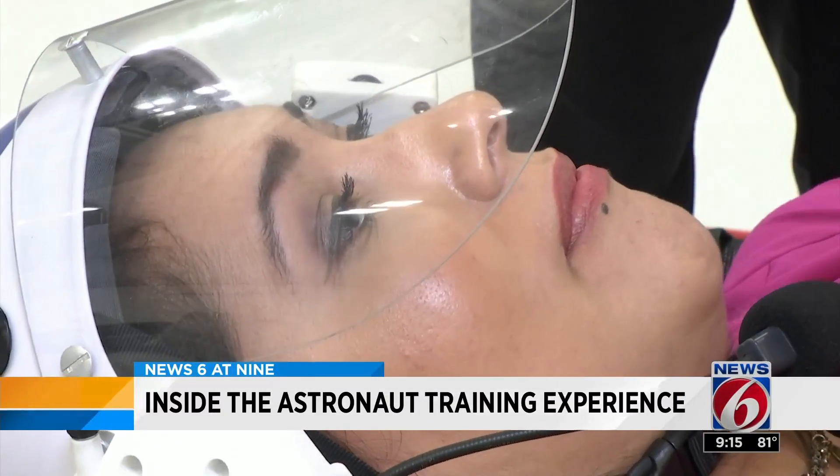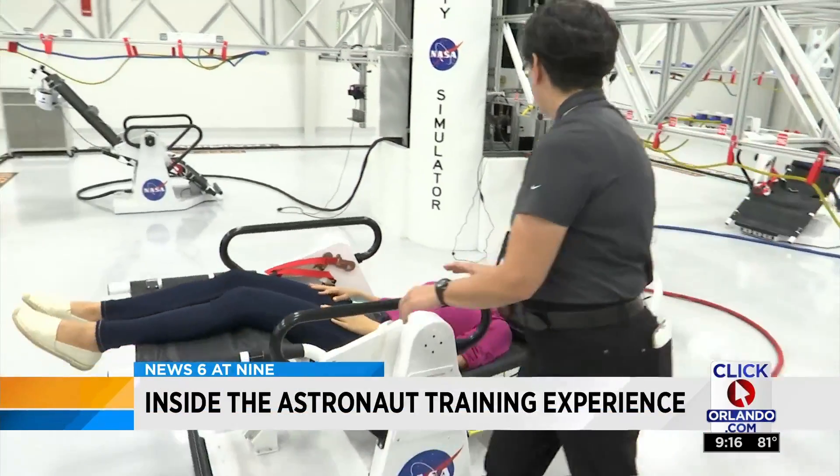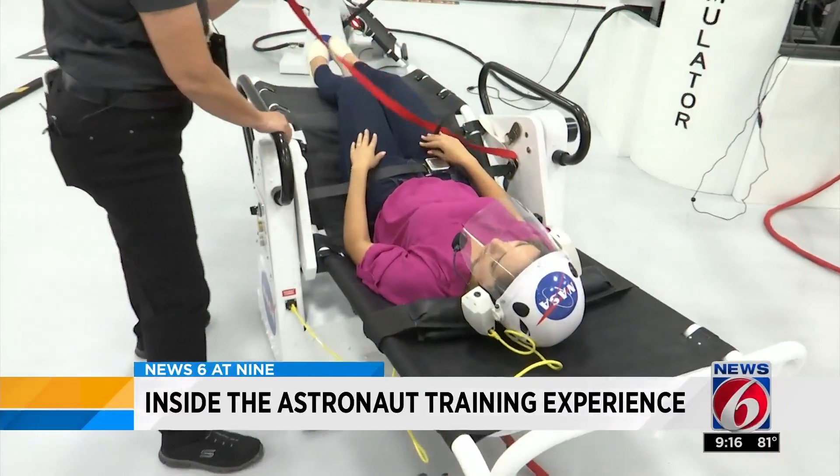It's an experience like no other. We want people to enjoy the simulators and get the feel that they are training as an astronaut. And as you can see here, you're going to drift around. Visitors work in teams to prepare for a trip to Mars. One exercise is working in a microgravity environment, something I had to try.